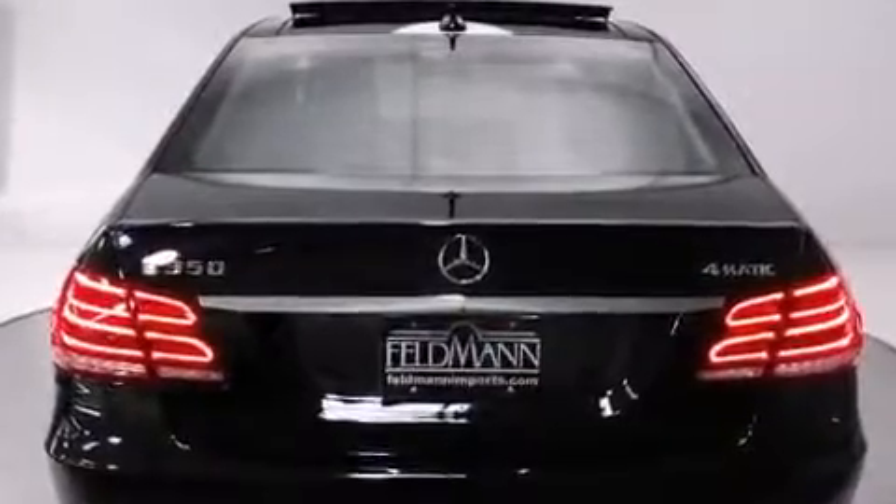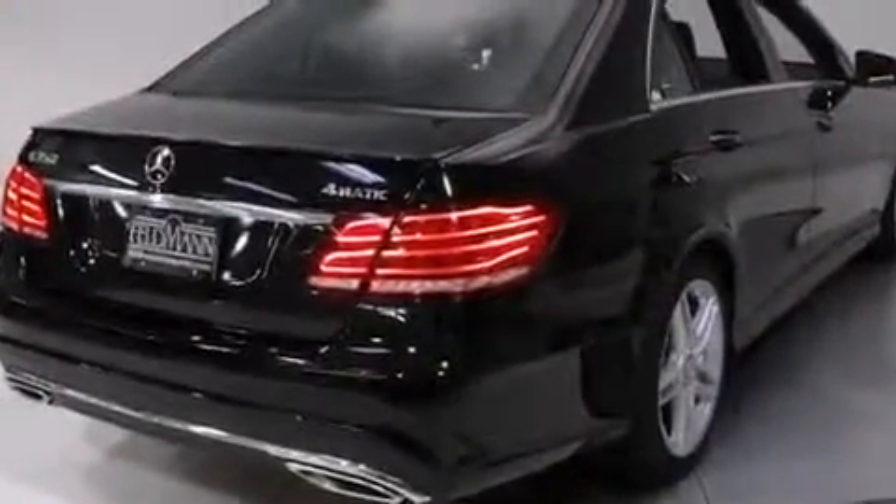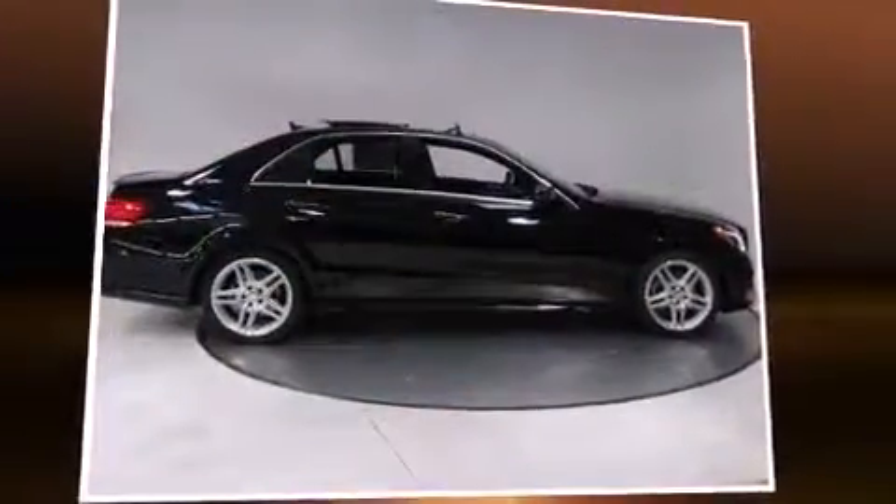Mercedes-Benz infused the interior with top-shelf amenities such as power trunk closing assist, a blind spot monitoring system, front fog lights, lane departure warning, and power seats.